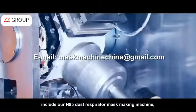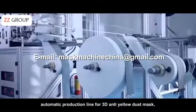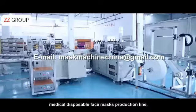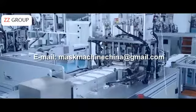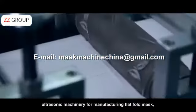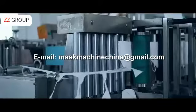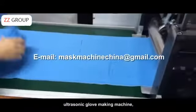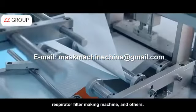N95 dust respirator mask making machine, automatic production line for 3D anti-yellow dust mask, medical disposable face mask production line, ultrasonic machinery for manufacturing flat fold masks, ultrasonic glove making machine, respirator filter making machine, and others.